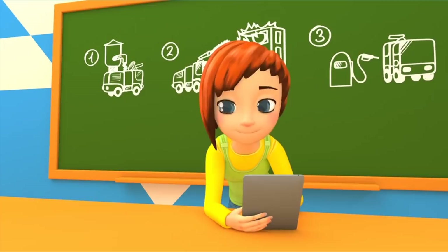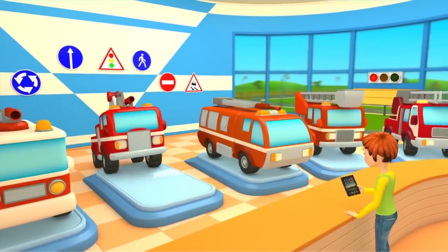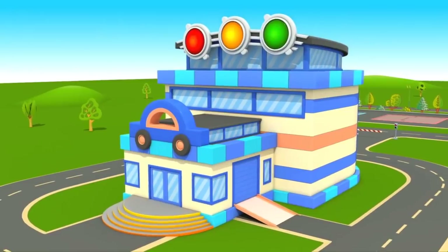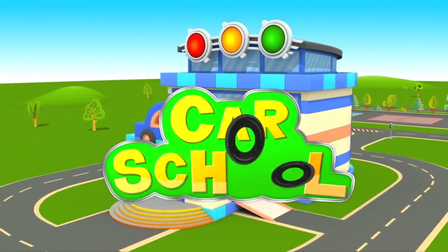Vroom, vroom, it's car school. Car school.